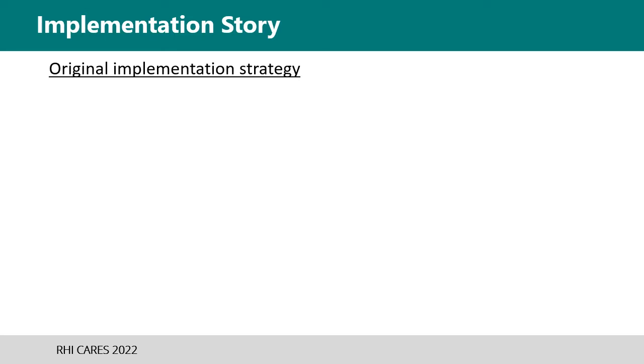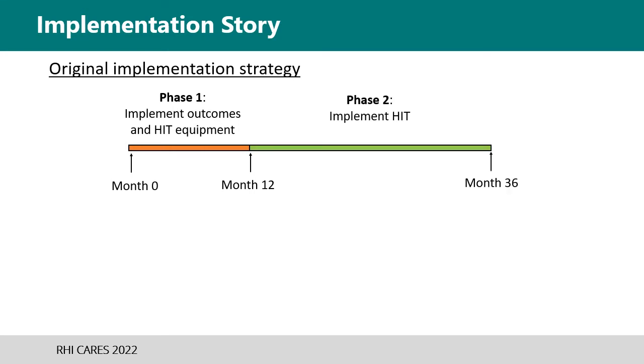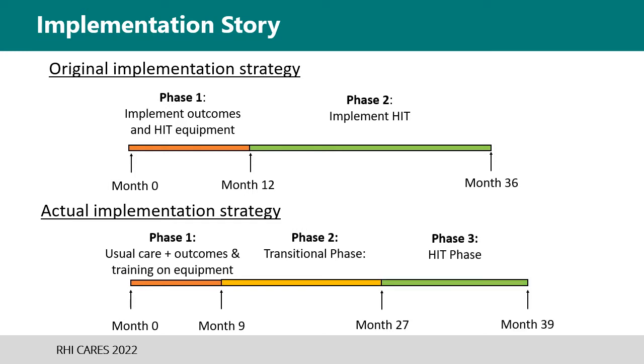The implementation plan was originally to consist of two phases, with phase one slated for one year of implementing outcomes, setting up equipment, and gathering data about current practice. Efforts to change practice from conventional PT to high-intensity training was slated for the following two years. In actuality, phase one was shortened to only nine months as sufficient data was gathered and equipment training had occurred. Phase two was dubbed the transitional phase, lasting 18 months, and phase three was known as the high-intensity phase, covering months 27 to 39.